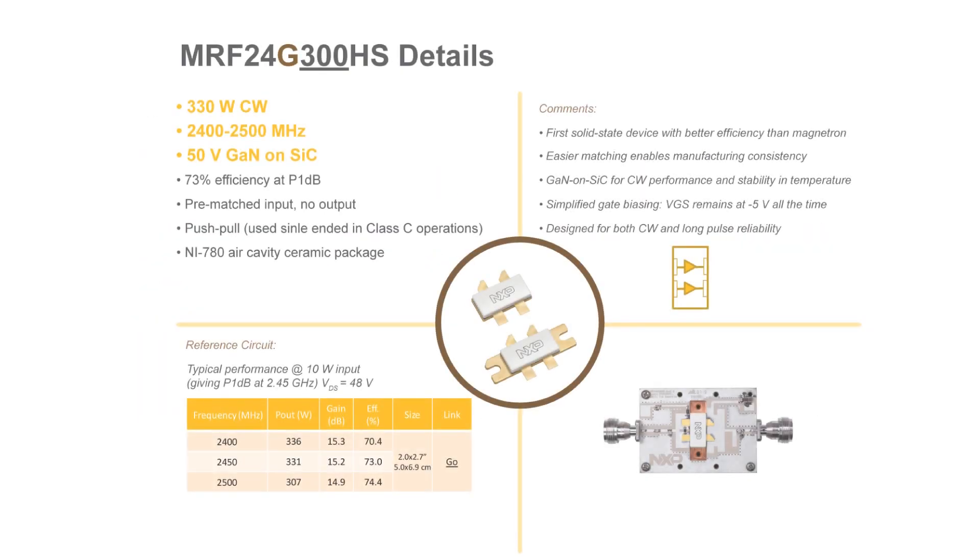Digging into the details of the MRF 24G300HS, you can see that it operates at 330 watt CW across 2400 to 2500 megahertz. It is 50 volt GaN on silicon carbide, with 73% efficiency at P1dB. It is pre-matched input with no output match. This device is push-pull and is housed in our NI780 air cavity ceramic package. We do offer a reference circuit rated 2400 to 2500 megahertz in a small 2 by 2.7 inch compact board.